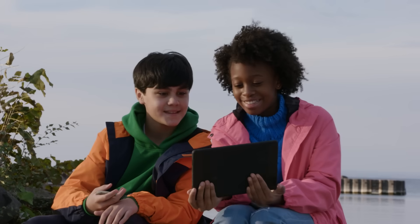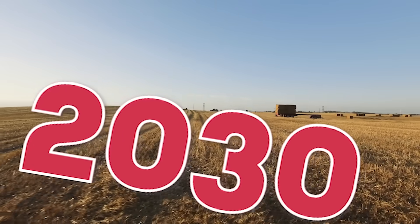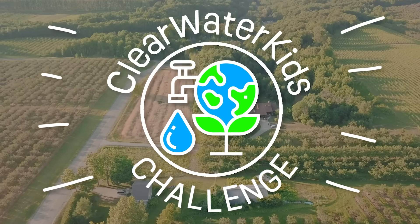I'm Ava. I'm Ben. And this is Potato. Ava, Ben, I've traveled to the future. It's pretty amazing. But together, we can make it even better. Welcome to Clearwater Kids Challenge!